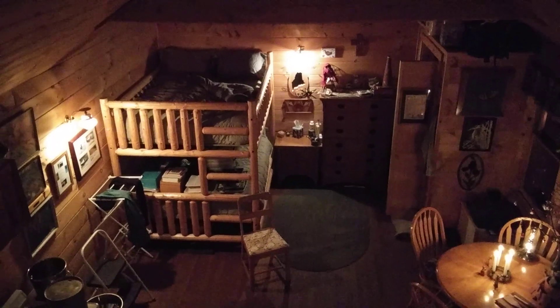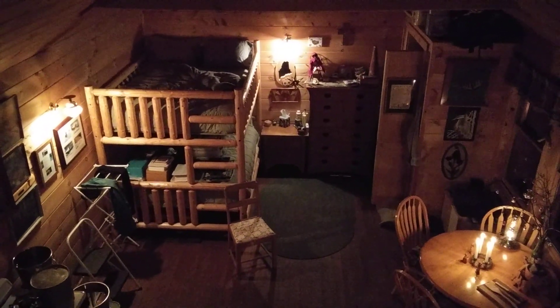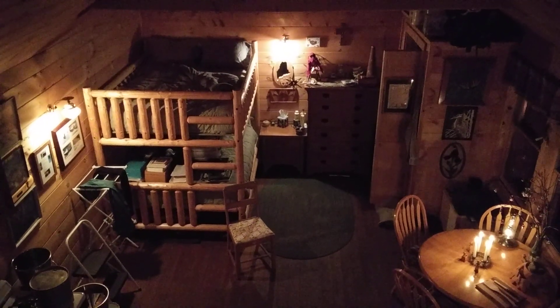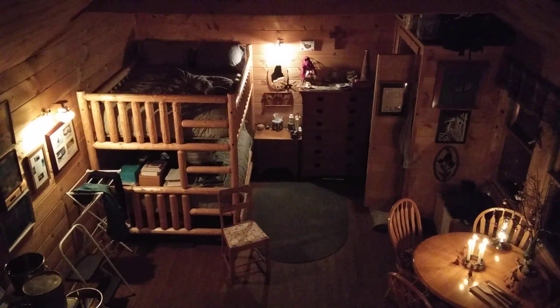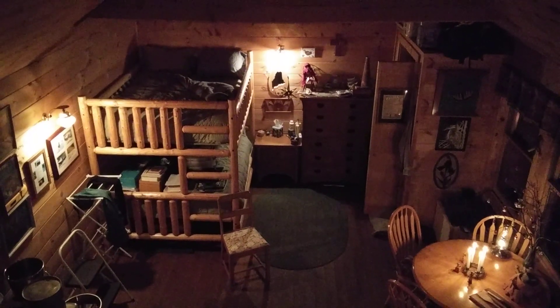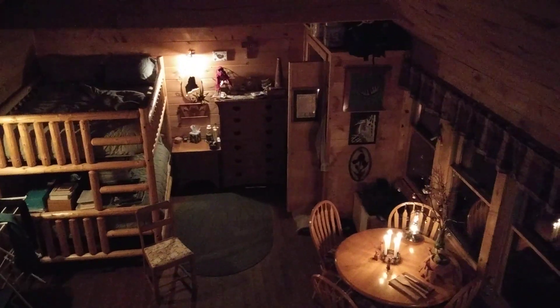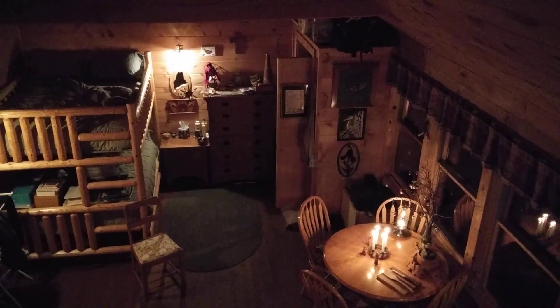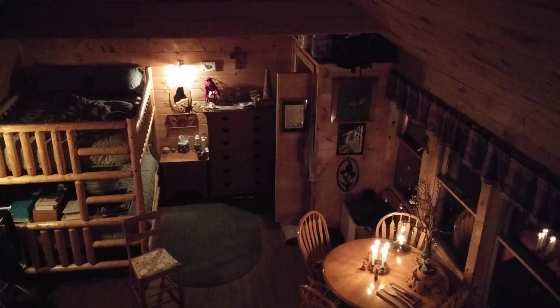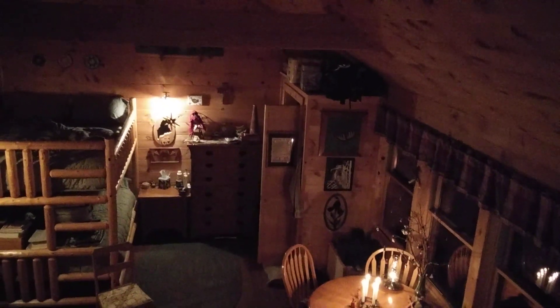And here is my bedroom area. I have a double-on-double bunk bed. I sleep on the top. The bottom gives me storage space for books and papers — I've got lots of those because I'm a writer. But if a guest comes, I can clear that area off and they can sleep there. I have a closet, which is not that common in backwoods cabins, but comes in very handy and gives me extra storage space on the top.